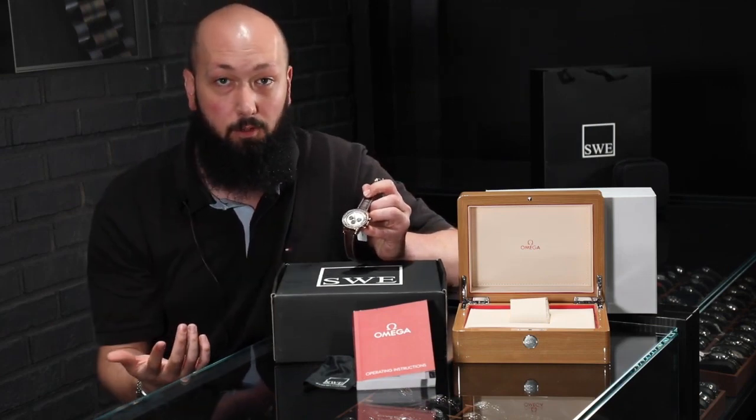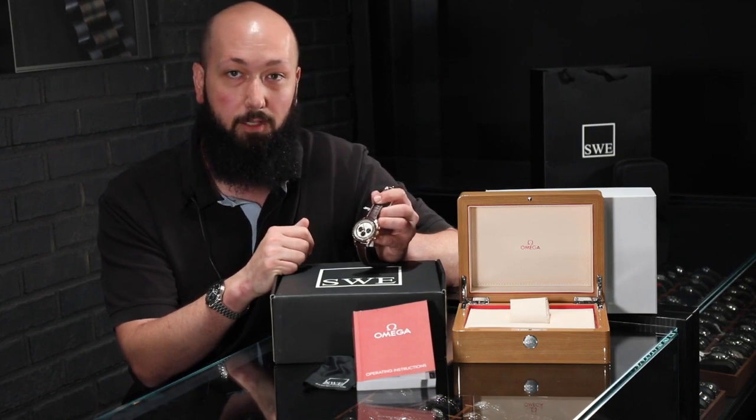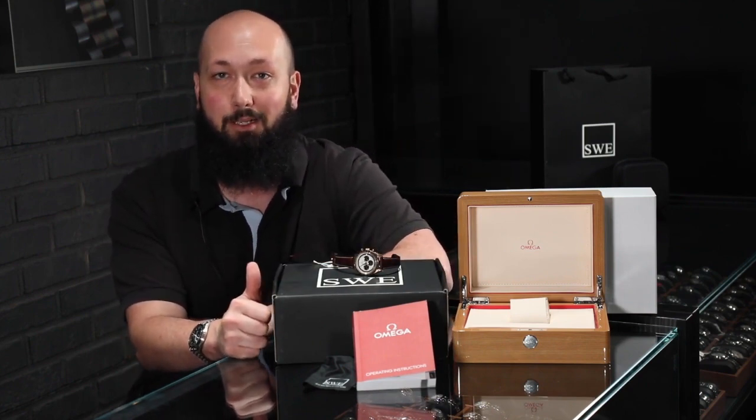If you're interested in a rose gold chronograph, give us a call or send us an email. If this watch is still available, we'd love to send it to you, but I don't think it's going to be around very long. As always, like and subscribe, hit the notification bell so you'll know when the next video drops, and give us a call at SwissWatchExpo.com.